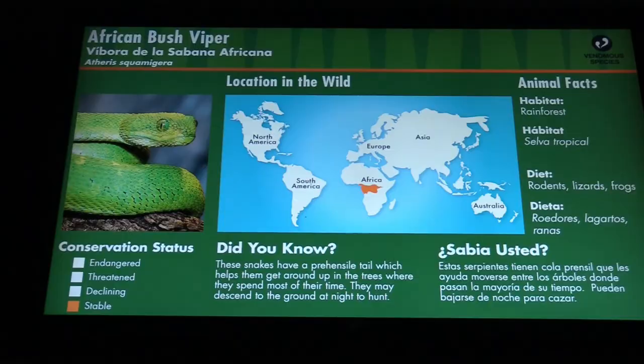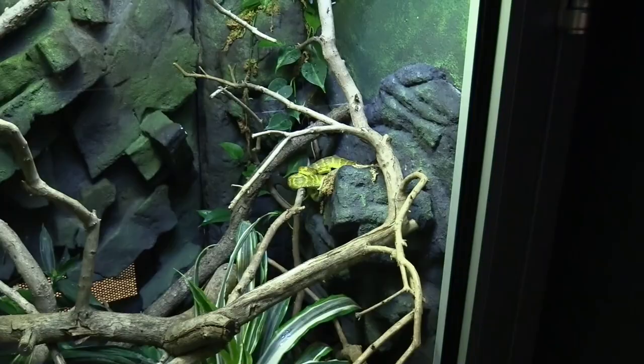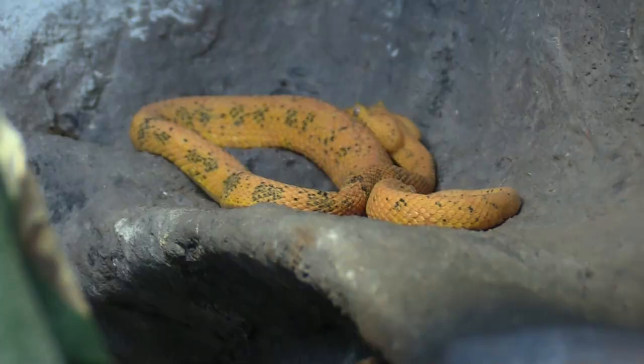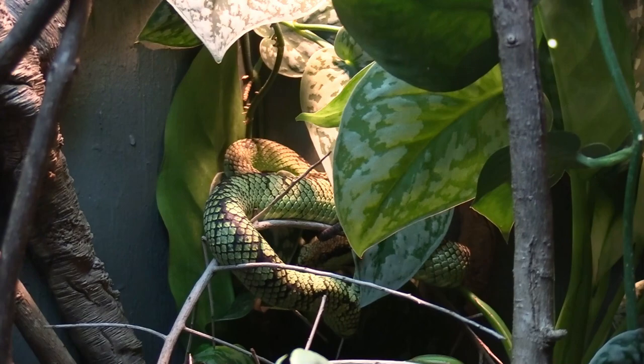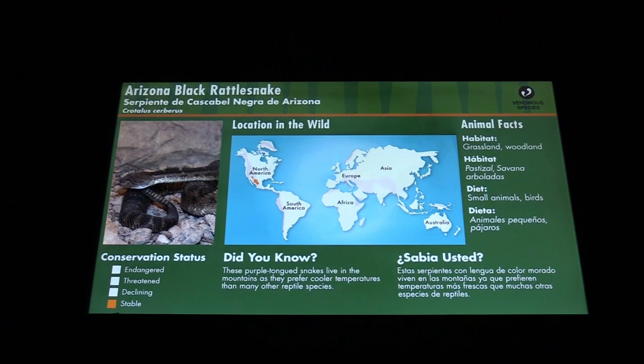We've got a bush viper. An eyelash viper. Mexican jumping pit viper. African bush viper — it's got some nice colors. Eyelash viper is up on the top. Mexican jumping pit viper. I wouldn't want one of these guys jumping on me! There's a Sherlockan green pit viper. We've got a prehensile-tailed skink. Arizona black rattlesnake.